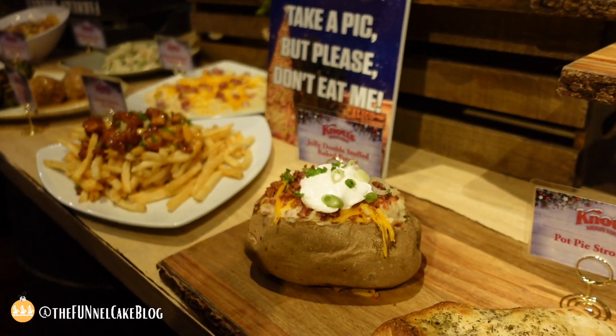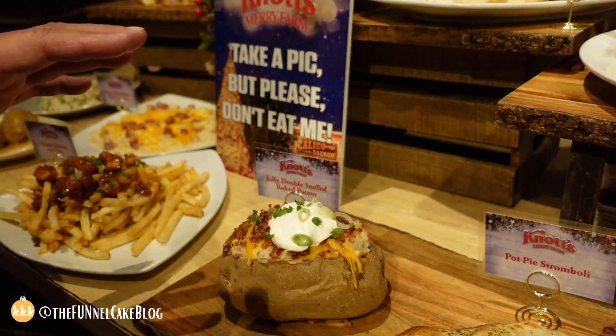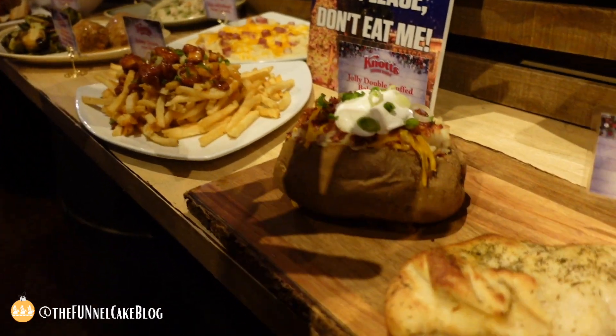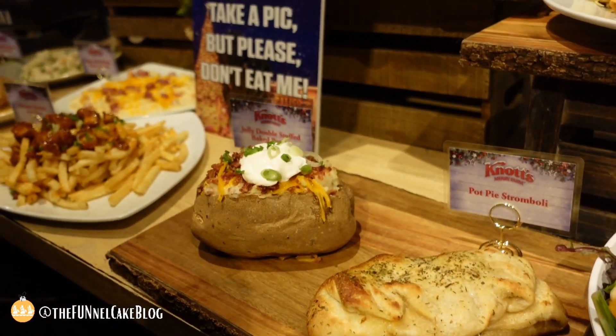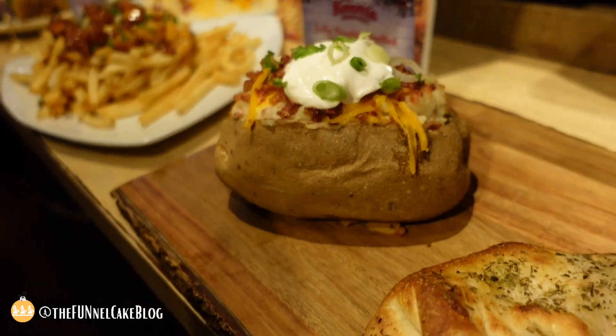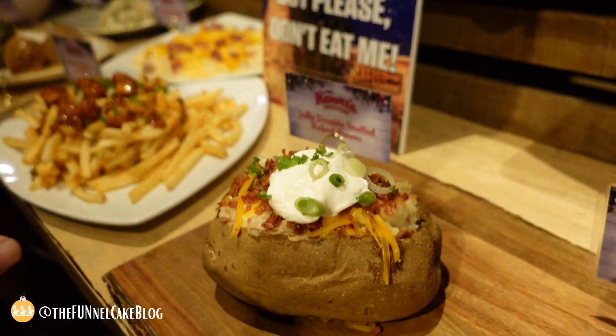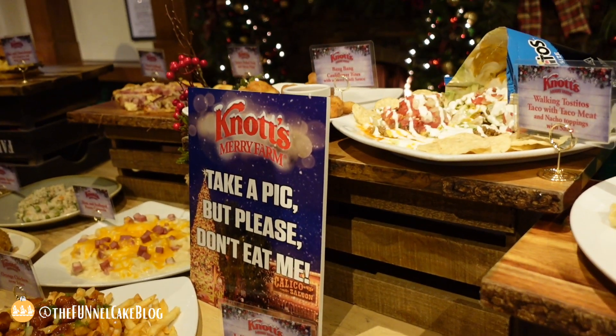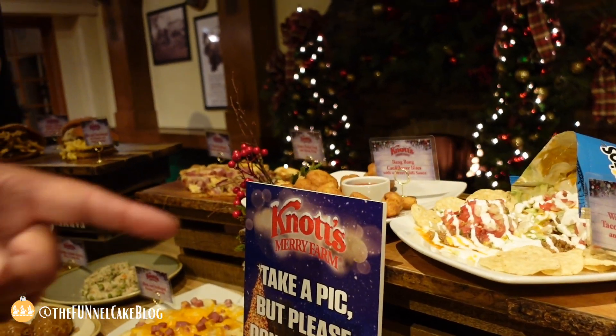We've got a stromboli and a turkey pot pie stromboli at Prop Shop — that's going to be a fun one. We're building an amazing potato menu — potatoes and pies and stuff like that. We started out this year with a jolly double stuffed baked potato, and the gobble gobble turkey rice casserole at Wagon Wheel is so good.